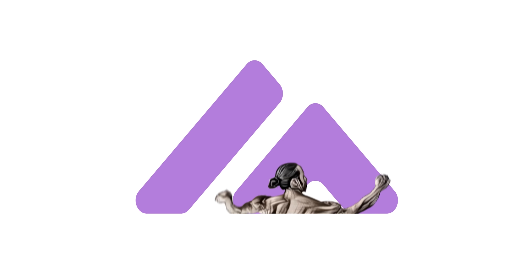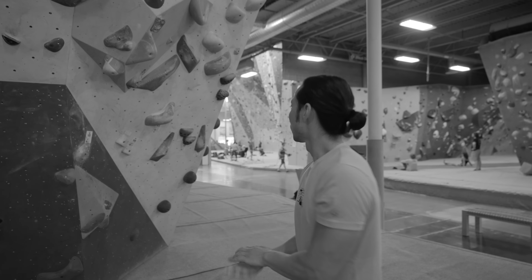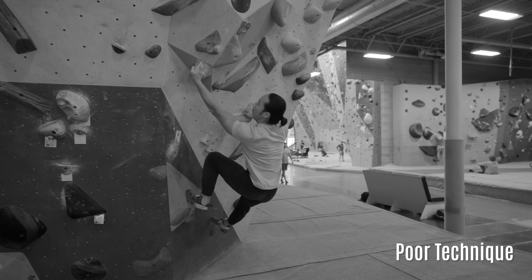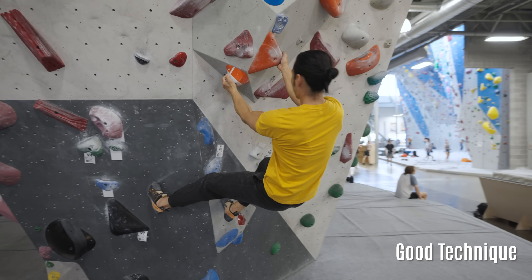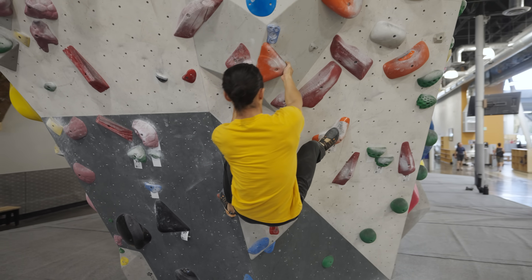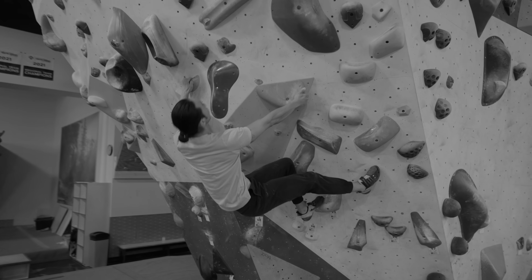This is Sion from Movement for Climbers, and in this video I'll be demonstrating the five signs you have poor technique. There are plenty of variables that come into play when it comes to sending a climb, such as strength, fitness level, and of course technique. While some of these can be measured or controlled, technique is often the most difficult one to quantify. We may be climbing harder, but are we actually climbing better? This video will go over some of the most common indicators of poor technique.